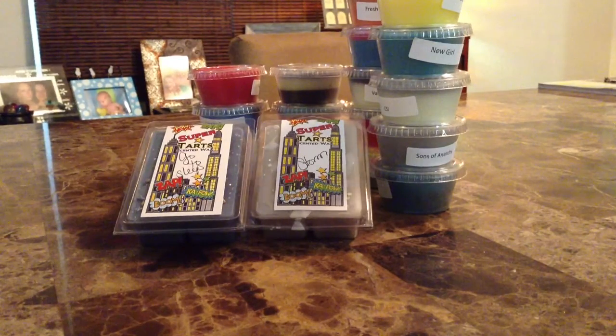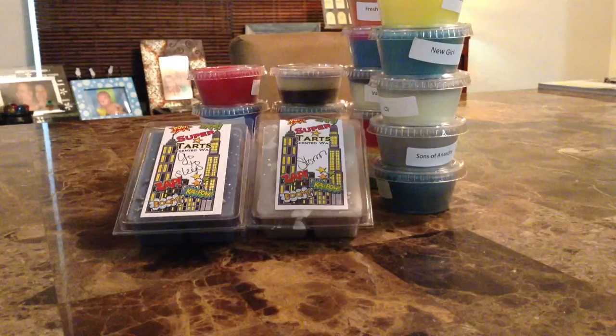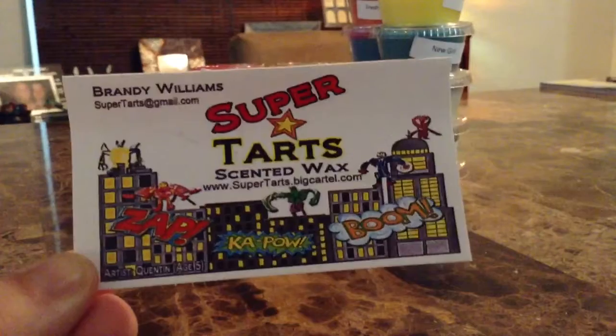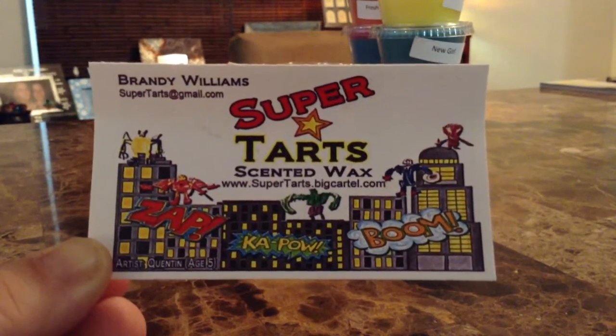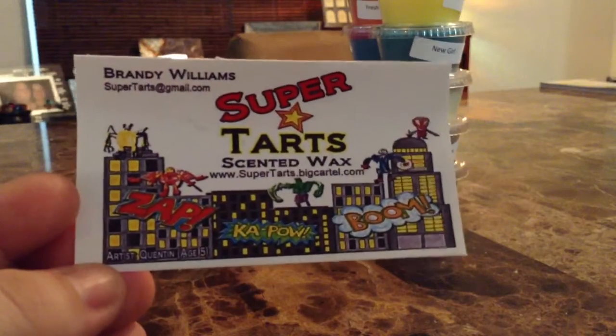Brandy is just like her — she mixes things that I would be like there's no way in hell I would like that scent, and then I buy it and fall in love with it. It came with a little fresh popcorn bag, and in here there was candy which I already ate — so bad of me. I got a sample and I got her card, which is adorable. It says Brandy Williams, owner of Super Tarts Scented Wax, and her website is www.supertarts.bigcartel.com. The coolest, cutest business card.